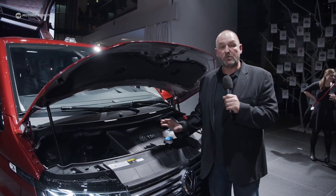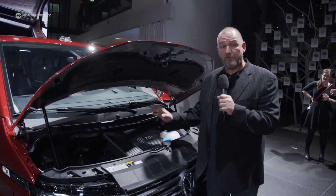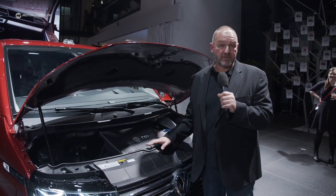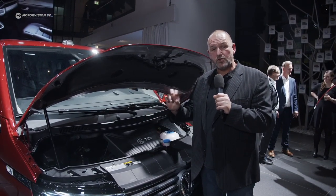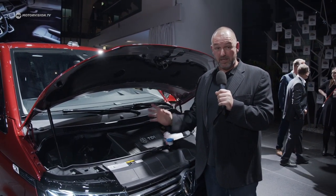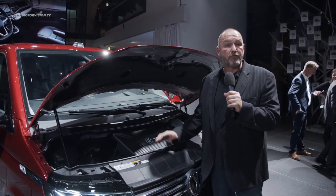The new T6.1 will feature a variety of different two-litre petrol and diesel engines, offering a power range between 90 and 199 horsepower. There will also be a new electric version, which will be presented at the Geneva Motor Show. It will feature 112 horsepower and two different battery sizes, and Volkswagen is promising that with the bigger battery, the car should deliver up to 400 kilometers of range.